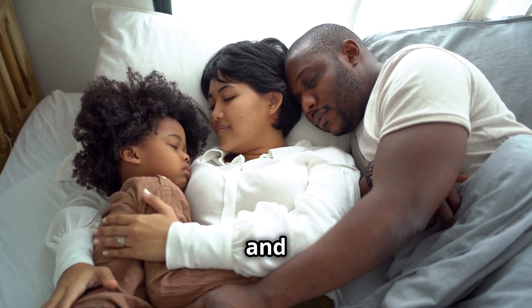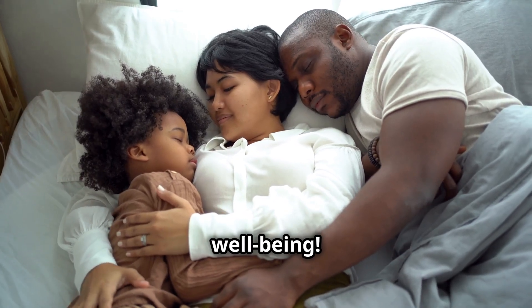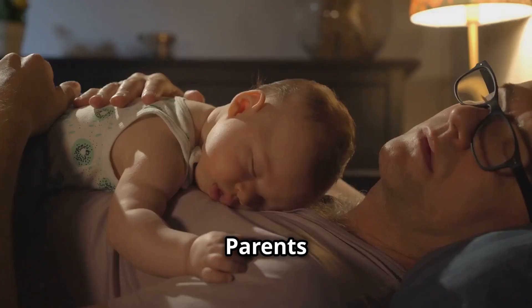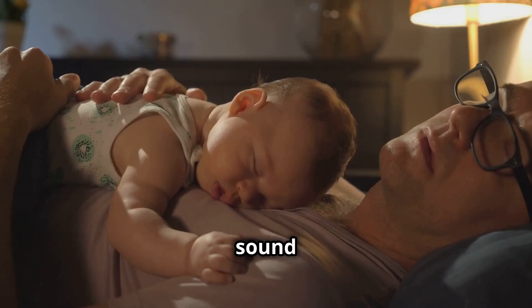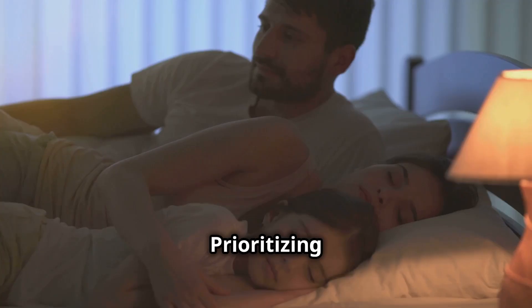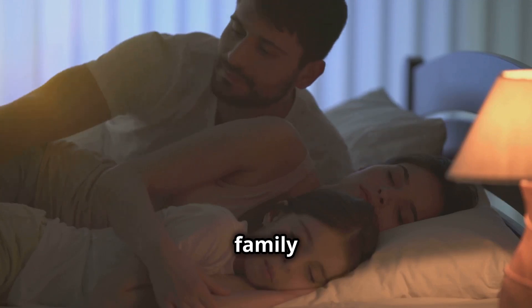Sleep is as vital as food and water for overall health and well-being. When babies sleep well, they are happier and healthier. Parents also benefit from their babies' sound sleep. They experience reduced stress and increased energy. Prioritizing sleep creates a positive family environment.